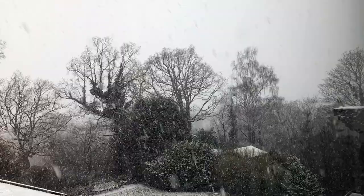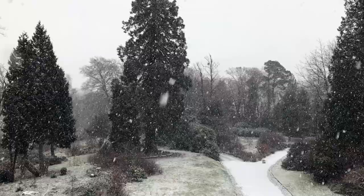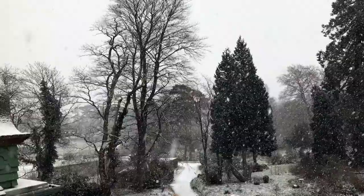Hi everyone, welcome to the first artist vlog for quite some time. I used to call them studio vlogs but I decided to change it to artist vlog because they're not always in the studio — they kind of cover and document my life a little bit. The focus is on art, but I thought it would allow me more scope to show you lots of different things.